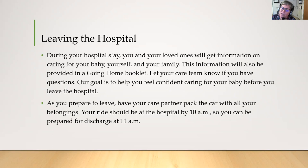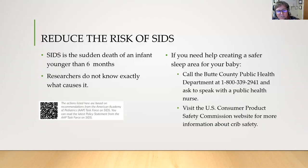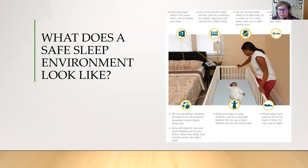When you get ready to leave the hospital, they're going to give you a going-home booklet that talks about how to care for your baby afterwards and how to pump and store breast milk if that's your choice. We want to encourage you to sleep the baby only on their back. SIDS is the sudden death of an infant younger than six months — researchers don't know what causes it, but we do know that safe sleeping on their back can help prevent it. A safe sleep environment is just a baby in a crib with nothing in the crib — no bumpers, no toys, no blankets.